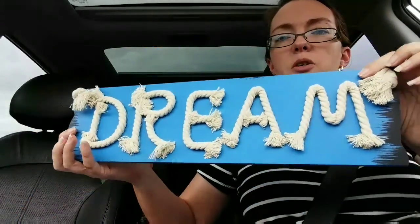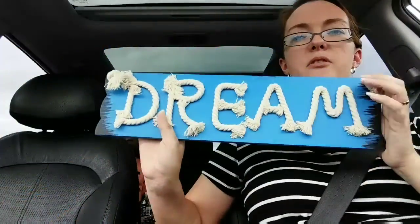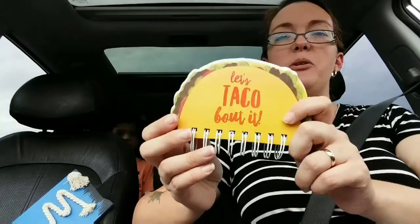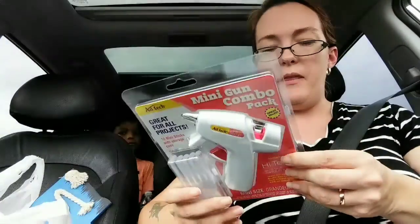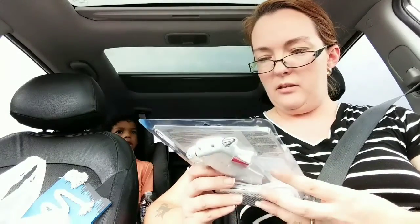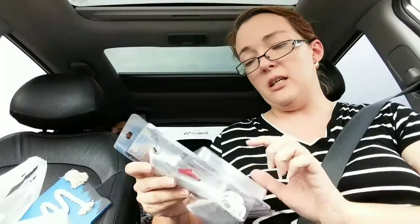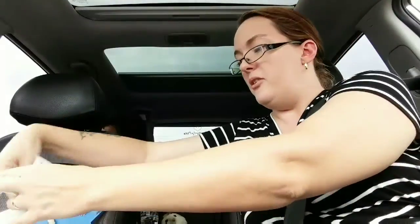Look at this, guys — this is so cute. I figured we'd get this for the guest room. It was on the clearance rack and I paid $1.50 for it. Then there's a notebook for Jackson — he likes to write and draw little logos and things like that. That was $2.99. And then I got a new glue gun because I cannot find mine. This was $3.99 — it's an AdTech mini gun combo pack. It comes with 10 mini sticks and a storage case for the sticks. That's it for TJ Maxx.